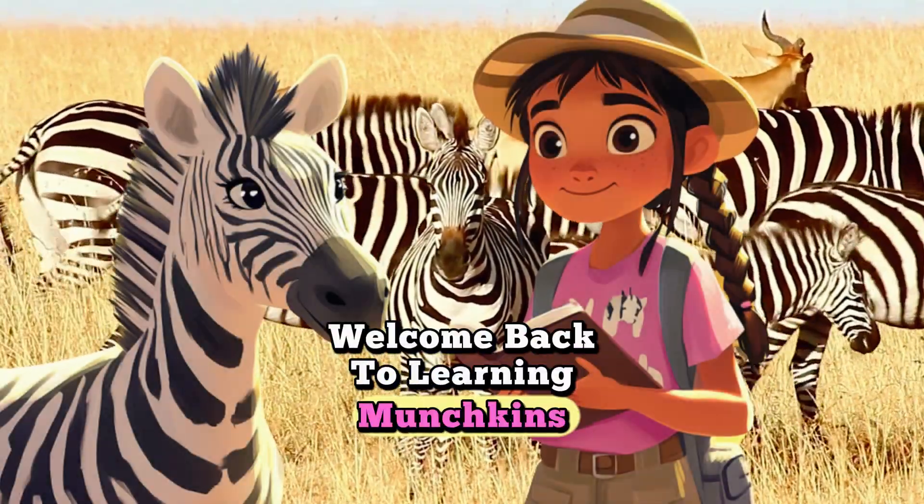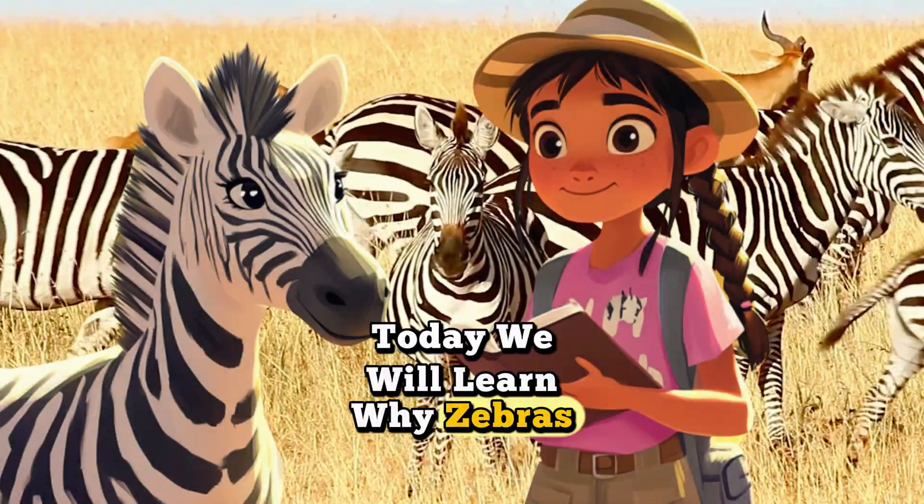Hi, kids. Welcome back to Learning Munchkins. Today, we will learn why zebras have stripes.